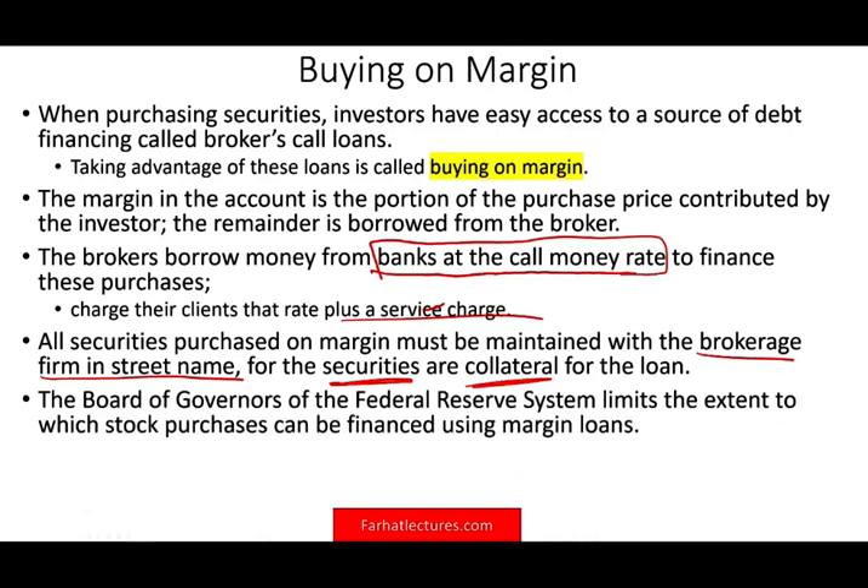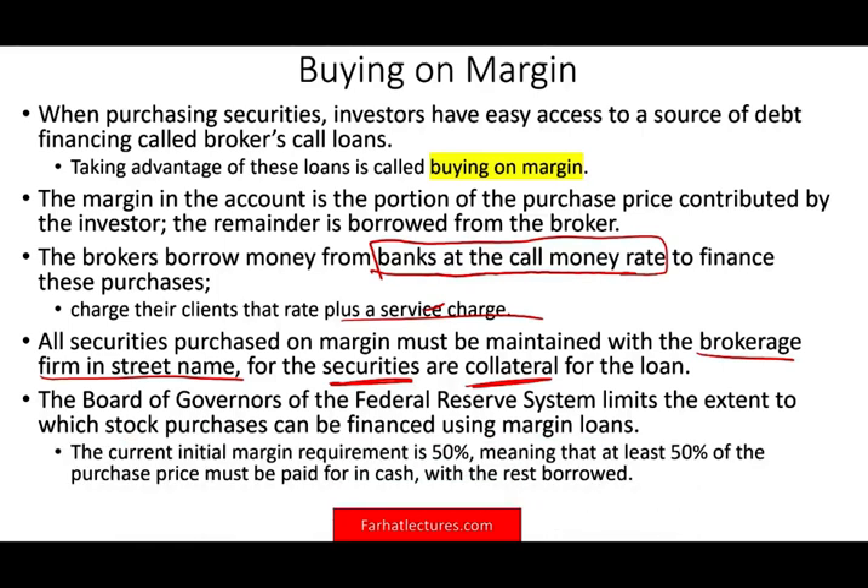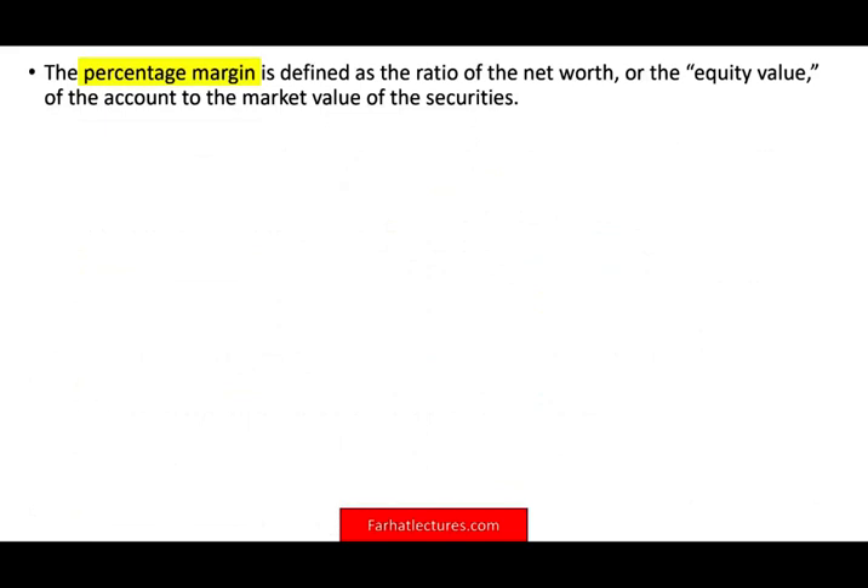The Board of Governors of the Federal Reserve System limits the extent to which stock purchases can be financed using margin loans. The current initial margin requirement is 50%, meaning at least 50% of the purchase must be paid in cash. For certain riskier securities you may need to pay more, but generally you must pay at least 50% from your own money, and the broker will finance the other 50%.